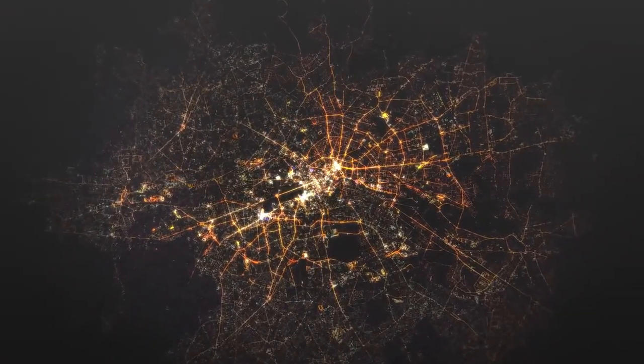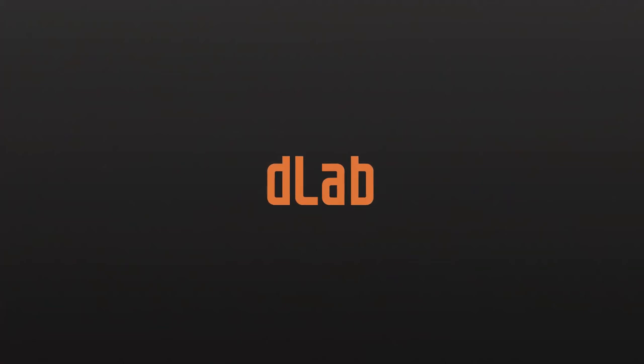Stay in control of your grid. Power your decision-making with D-Lab.